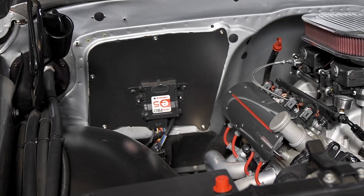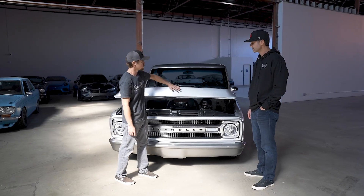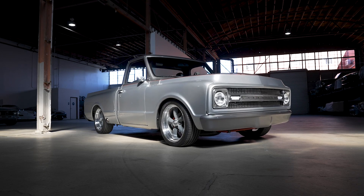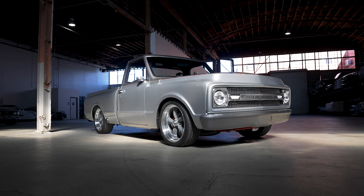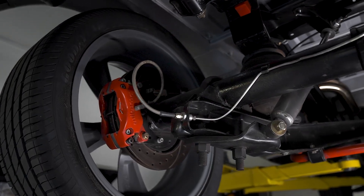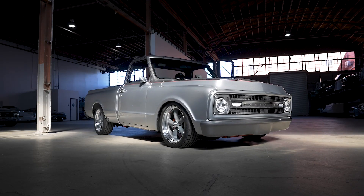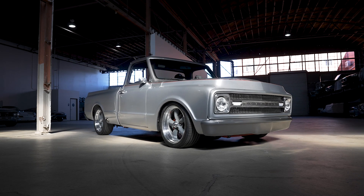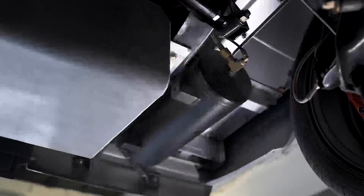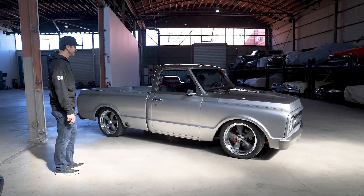Moving backwards, you can see the RideTech RidePro controller, and that brings us right into the suspension. This thing is riding on a four-way adjustable air ride suspension system. All the suspension has been gone through with upgraded bushings, and this thing is fully ride height adjustable. If you like the slammed look, you can dump this thing on the ground and have that cool slammed look while you're parked.